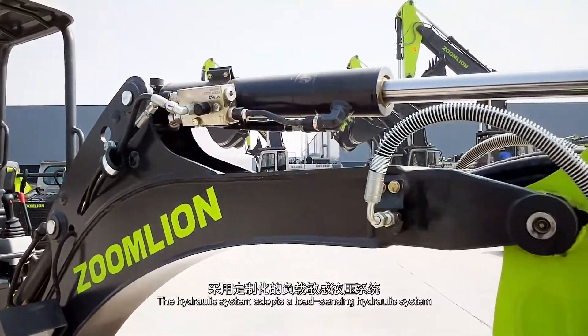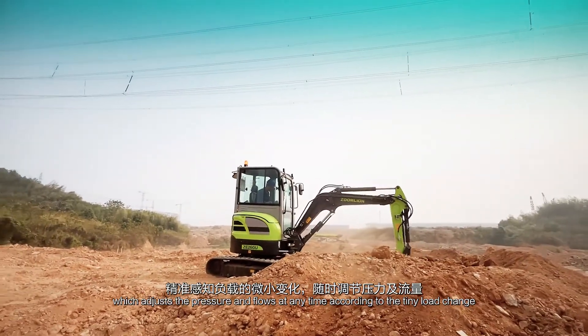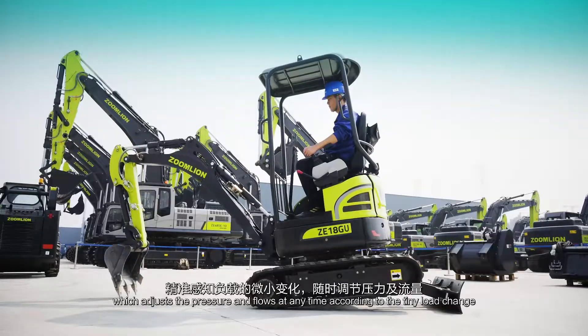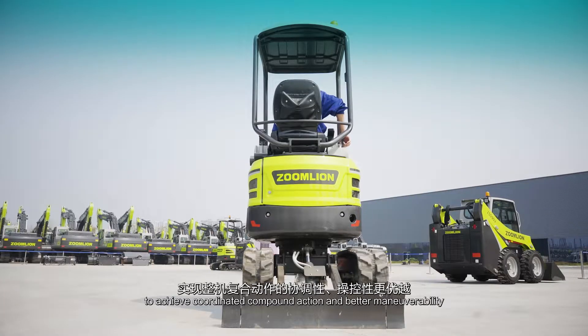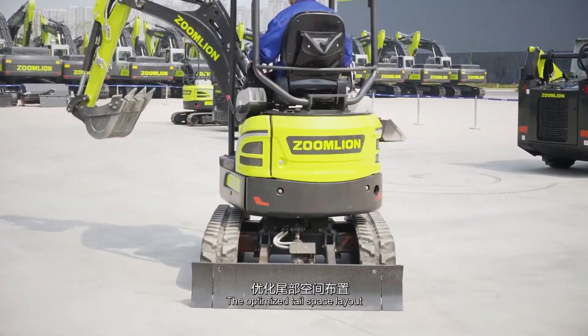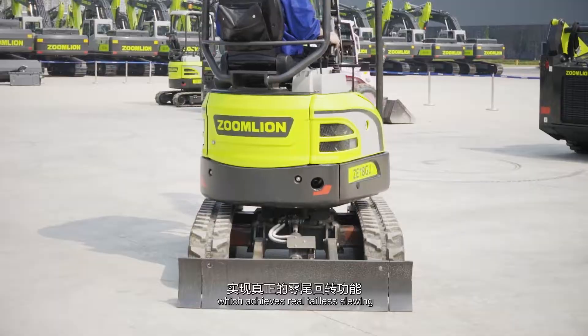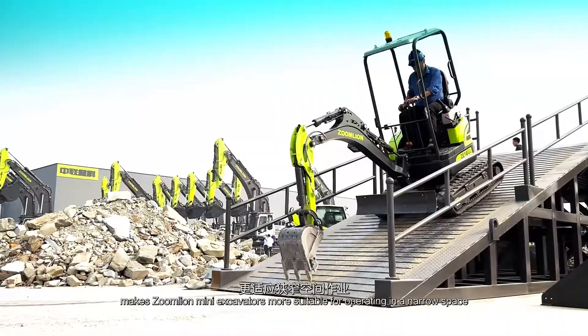The hydraulic system adopts a load sensing hydraulic system which adjusts the pressure and flow at any time according to the load change to achieve coordinated compound action and better maneuverability. The optimized tail space layout achieves real tail-less slewing, making ZoomLion Mini-Excavators more suitable for operating in a narrow space.